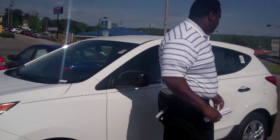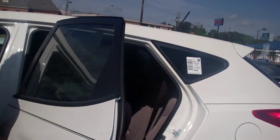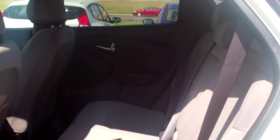Let me show you a couple things on the interior. Now Mr. Brown, one of the things about this car is it's a very spacious five-passenger SUV, and it's getting great gas mileage.